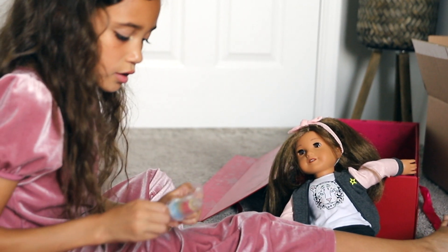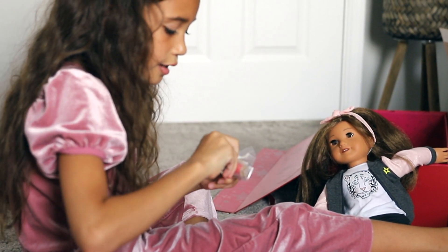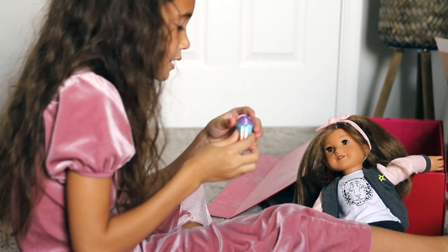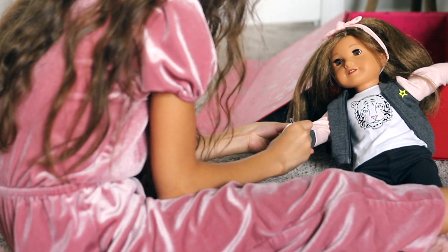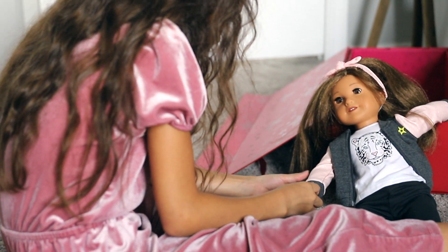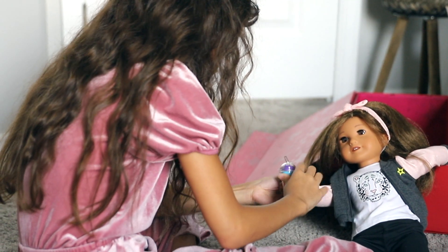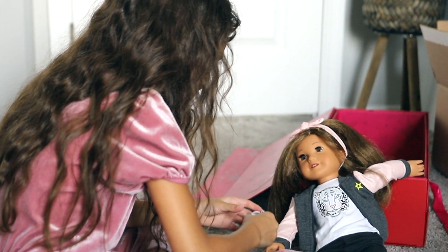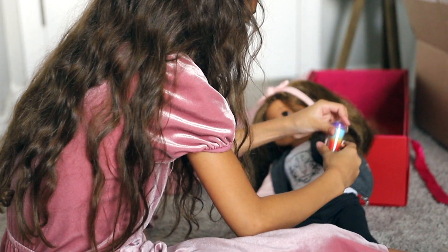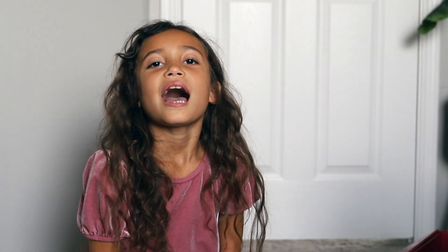I got two more accessories — I got this cute little slushie. I'm so happy Mommy took me to get my American Girl doll. If you would like to see more American Girl doll videos, comment down below. Bye! Peace!